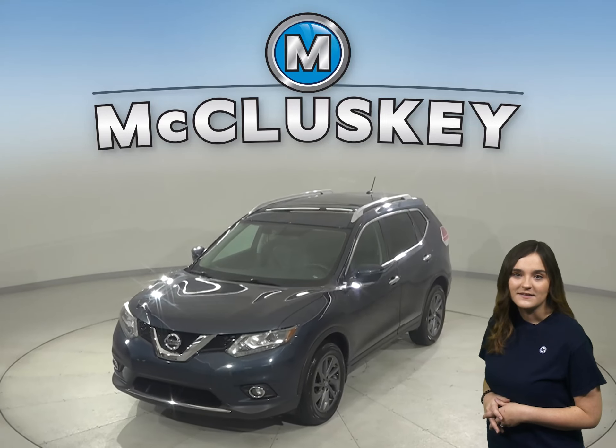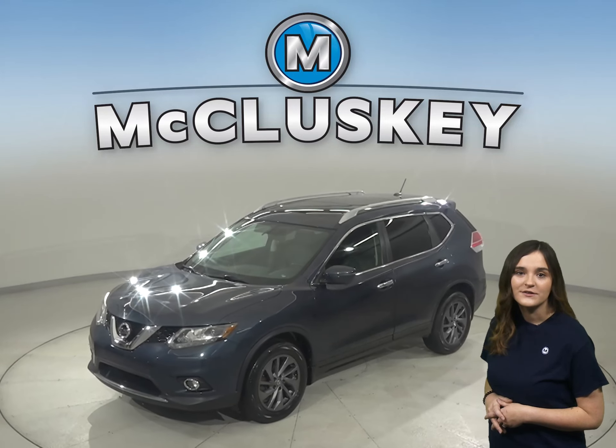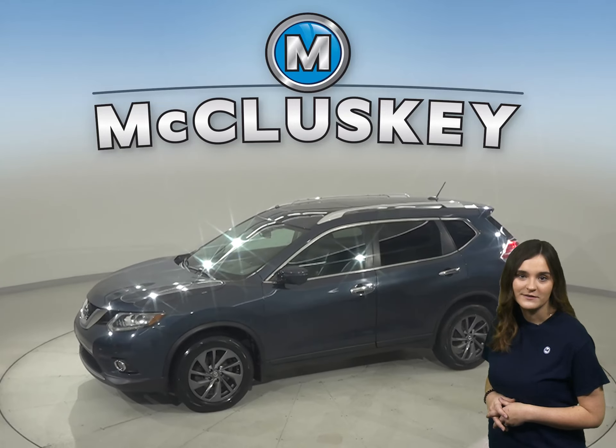Here we have a 2016 Nissan Rogue. Under the hood, there is a 2.0-liter engine with a CVT Xtronic transmission.